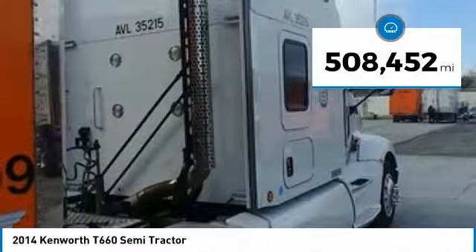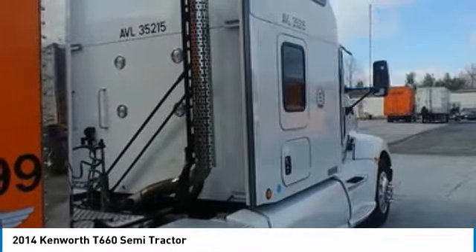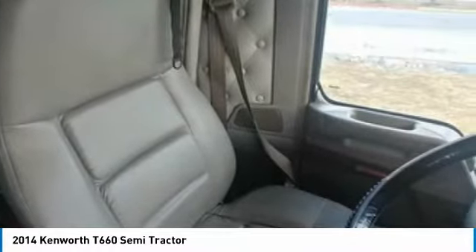It comes dressed to impress in a white exterior paint complemented by a very clean interior. This dependable semi-tractor is powered by a strong Cummins diesel engine mated with a 13-speed manual transmission that offers an impressive 550 horsepower.